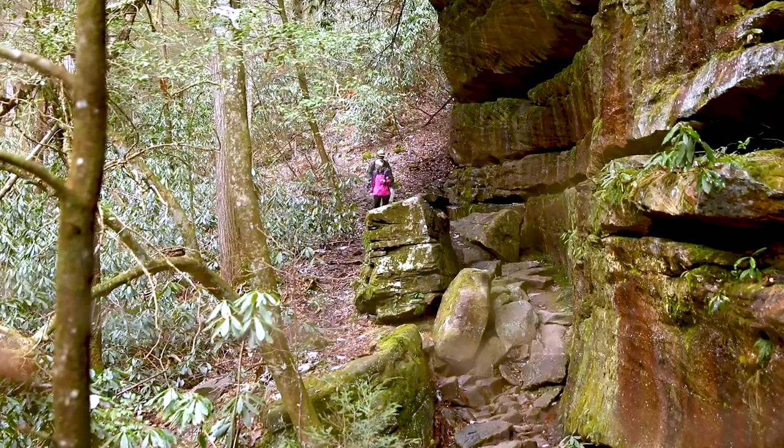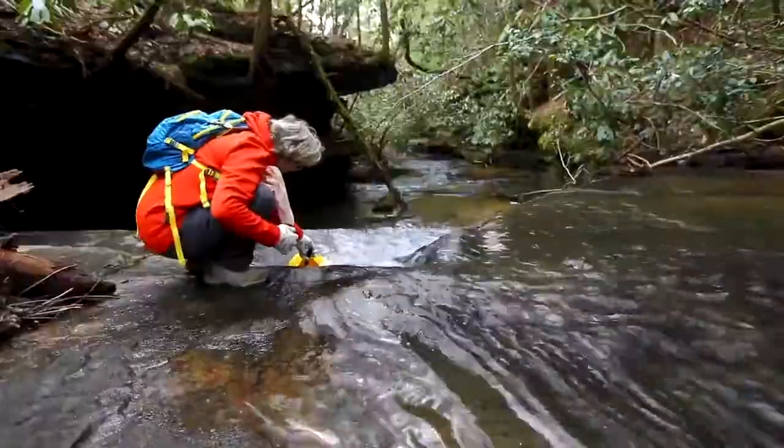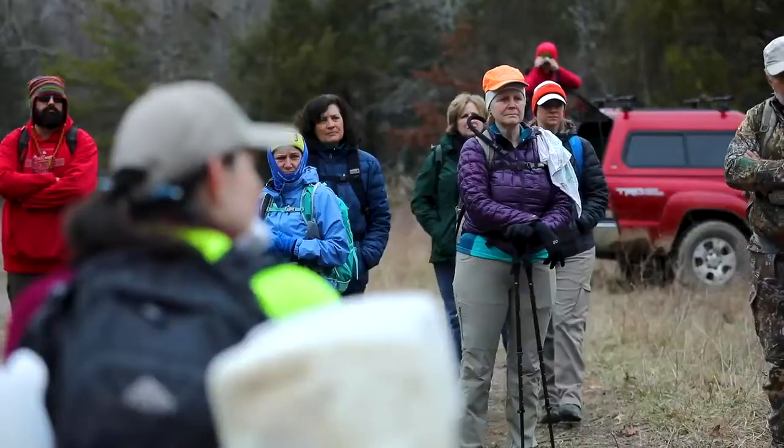In some areas we're seeing dead trees already, particularly in the southern parts of the Daniel Boone, parts of the Big South Fork. In other places we're still finding some healthy hemlocks. It's pretty variable, but the impact is pretty pervasive at this point.